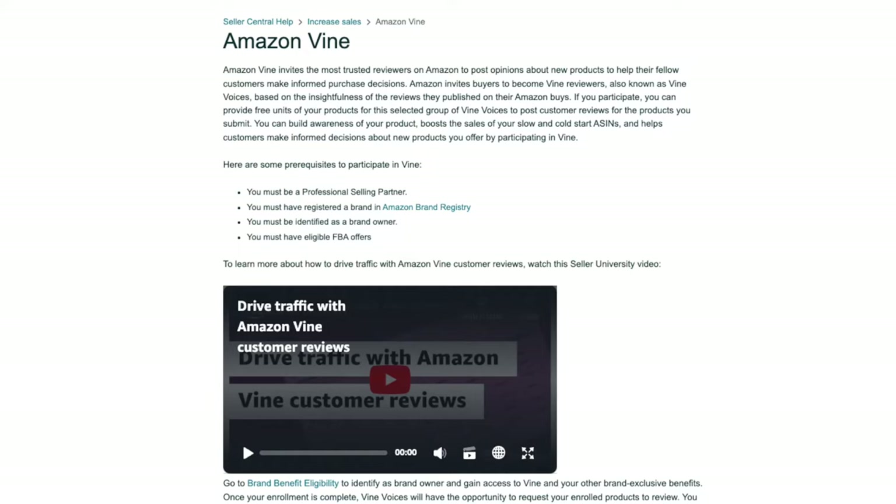Now let's talk about some white hat strategies — these are strategies that get reviews that are 100% legitimate and Amazon doesn't have any problems with. The first method, which is the best and easiest way to get your initial reviews, is by using Amazon's own Vine program. The Vine program is where you can offer your products for free to trusted reviewers on Amazon, and they'll leave you a detailed review in return. However, they may not always be positive, so you want to make sure your product is top notch, high quality, and doesn't have any defects. The Vine program is available to sellers that have the following prerequisites: you must be a professional selling partner, have registered a brand in Amazon Brand Registry, be identified as a brand owner, and have eligible FBA offers.